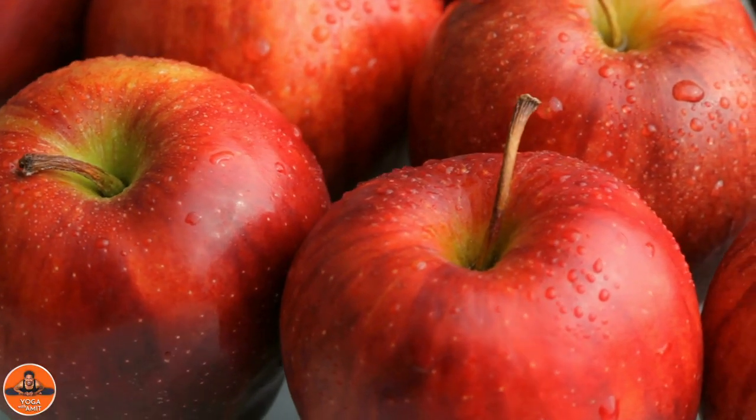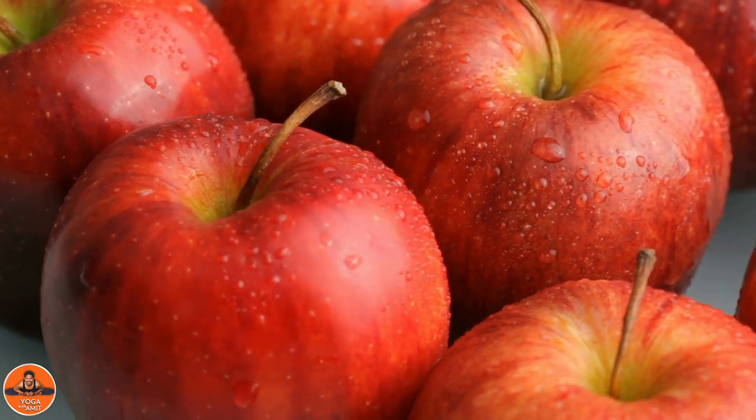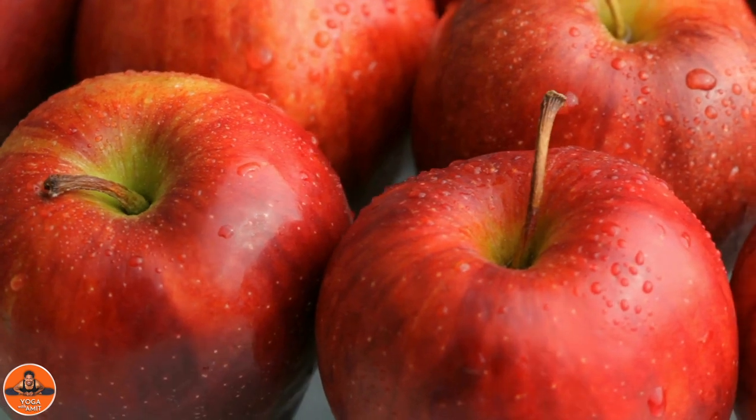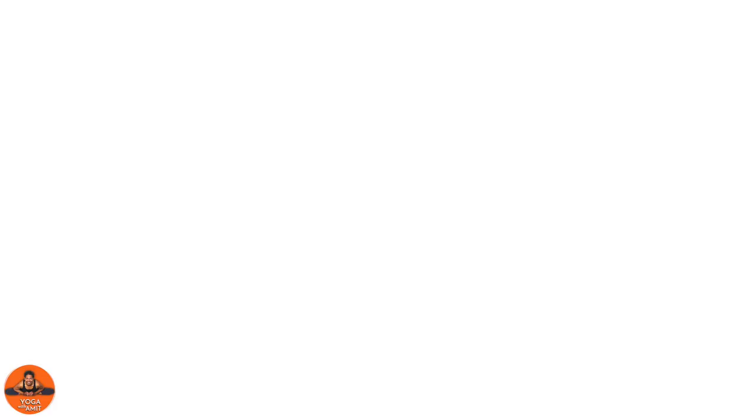Apples. Apples are a great source of fiber and nutrition. Fiber not only lowers the risk of constipation but can also help with proper blood circulation. Apples are an easy source of fiber and can be eaten at any time of the day.